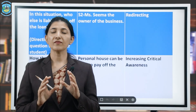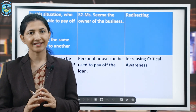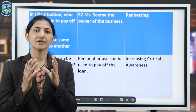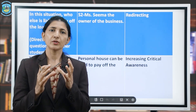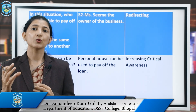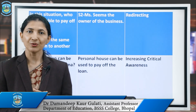I hope students now understand the concept of probing question skill and will be able to practice this skill. This skill develops higher-order thinking in students and also helps students to participate in the class. Thank you and stay tuned.